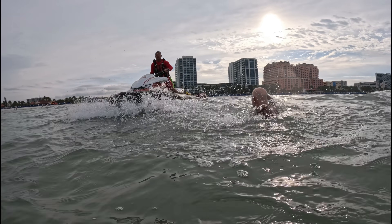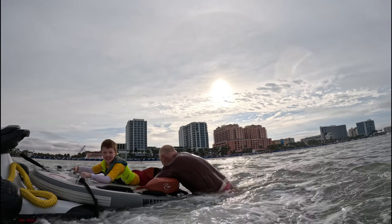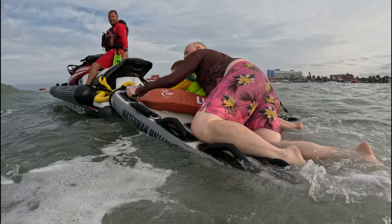They position the rescue sled next to him and grab him! Dad is moving. Oh my goodness! Thank you for coming!